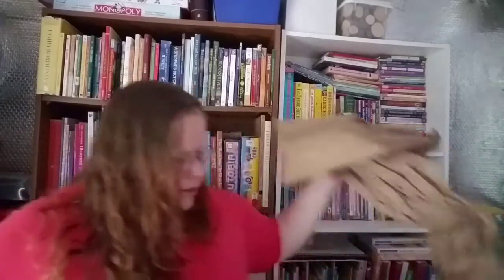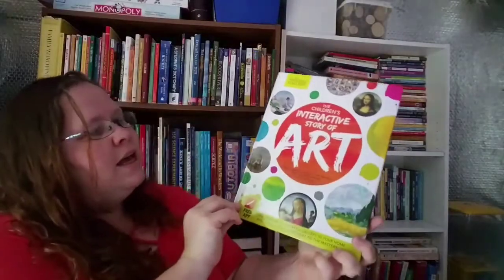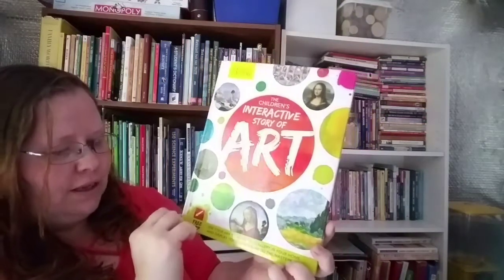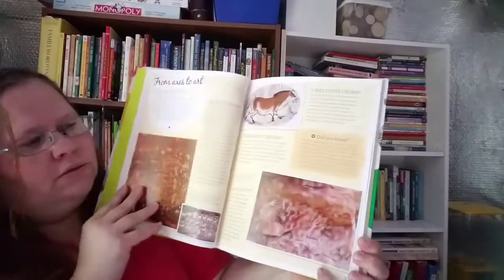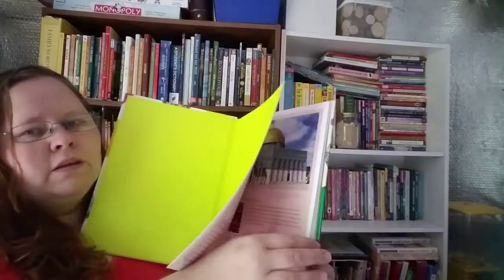I also ordered from Book Outlet — I had a coupon code and they had a lot of homeschool books I was eyeballing. There was a lot of packaging! The first one I picked up is The Children's Interactive Story of Art: The Essential Guide to the World's Most Famous Artists and Paintings.